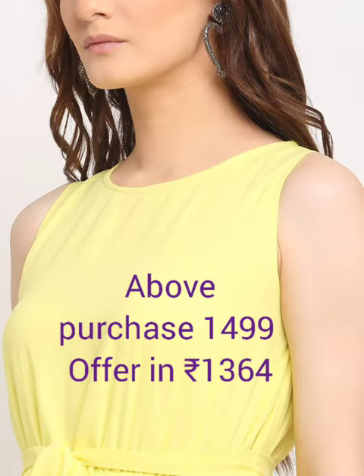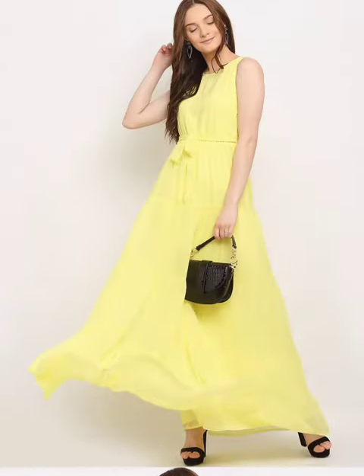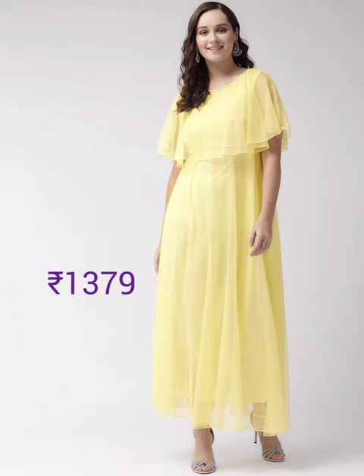Next one is yellow solid maxi dress — concealed zip closure, polyester fabric, and it's machine wash.